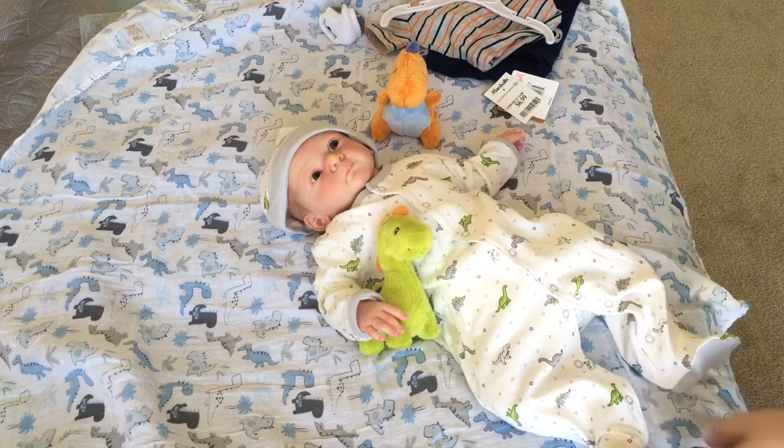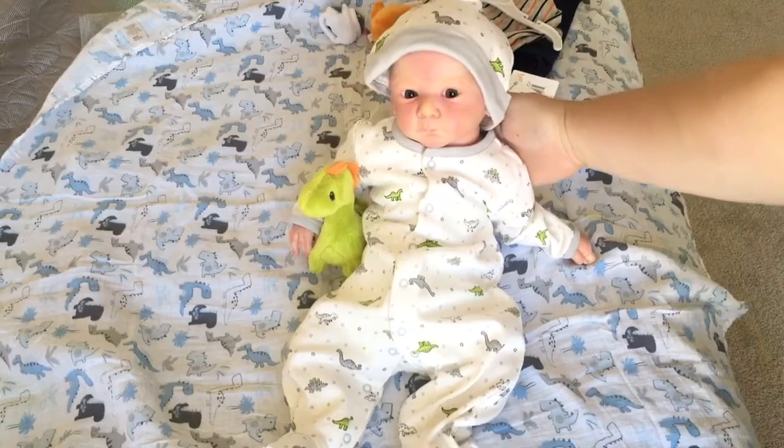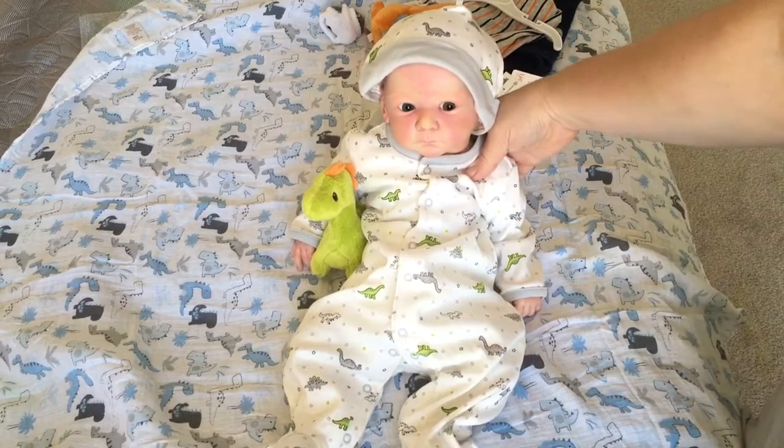He's looking away from the camera — I better turn him. Do you want to turn so you can see all your friends? Say hi, everybody. I'm looking super cute today. I have my dinosaurs on and my dinosaur blankie.